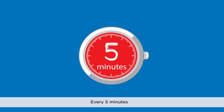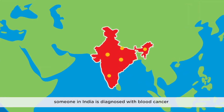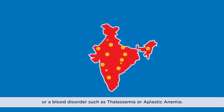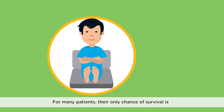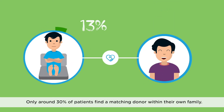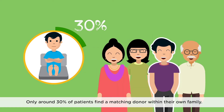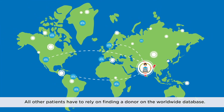Every five minutes, someone in India is diagnosed with blood cancer or a blood disorder such as thalassemia or aplastic anemia. For many patients, their only chance of survival is a blood stem cell transplant from a matching donor. Only around 30% of patients find a matching donor within their own family. All other patients have to rely on finding a donor on the worldwide database.